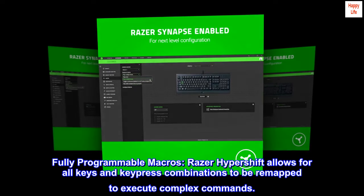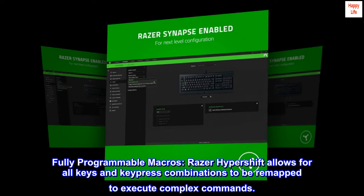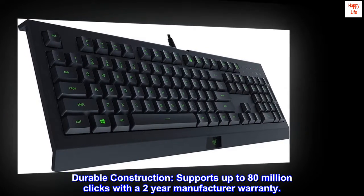Fully programmable macros. Razer Hypershift allows for all keys and keypress combinations to be remapped to execute complex commands. Durable construction supports up to 80 million clicks with a two-year manufacturer warranty.